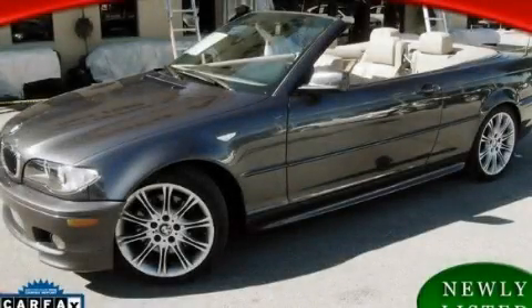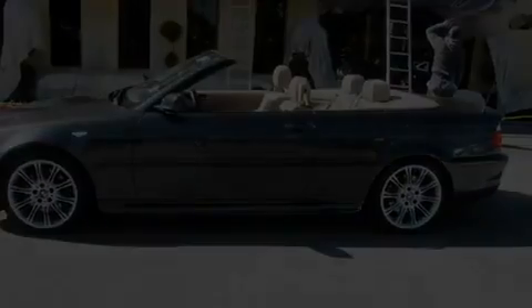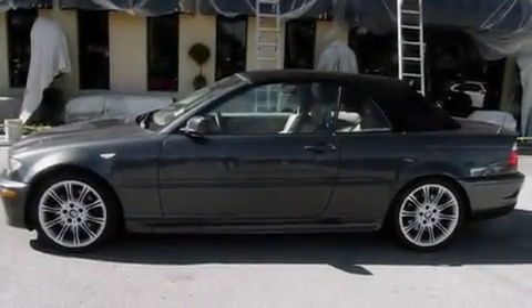This is a 2006 BMW 330, a drive in shape that provides endless luxury. It features a 3.0-liter six-cylinder engine and an automatic transmission.